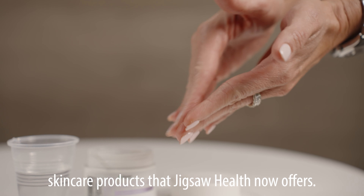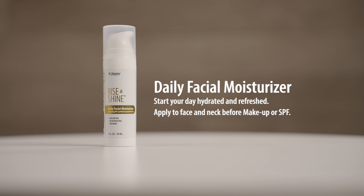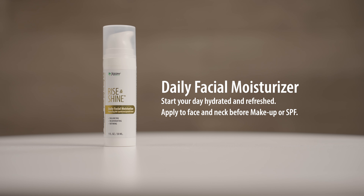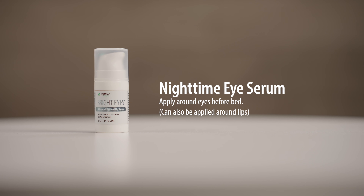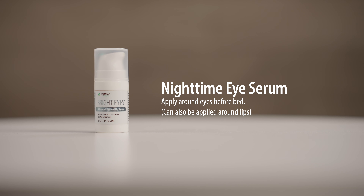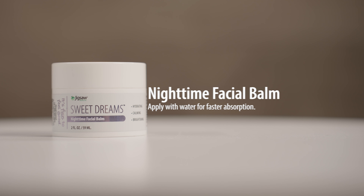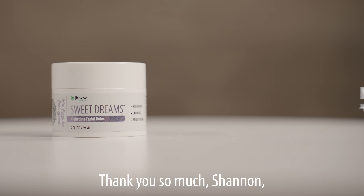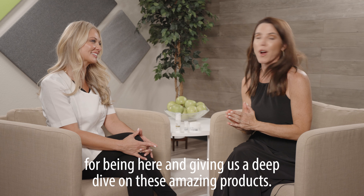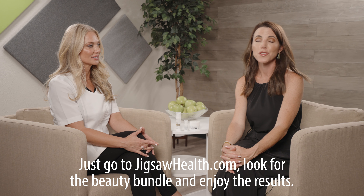We have three amazing skincare products that Jigsaw Health now offers. We have the Rise and Shine daily moisturizer — one pump on the face, one pump on the neck — to get everything nice and hydrated before you start your day. The Bright Eyes Nighttime Eye Cream: a little bit goes a long way — one little pump, dab it underneath the eyes. It's also really moisturizing for the lips. Last but not least, Sweet Dreams Nighttime Face Balm: hydrating, calming, and brightening. It's going to lock in the moisture before you go to bed, and when you wake up, you have a nice, dewy, moisturized face. Thank you so much, Shannon, for being here and giving us a deep dive on these amazing products. Just go to JigsawHealth.com, look for the Beauty Bundle, and enjoy the results.